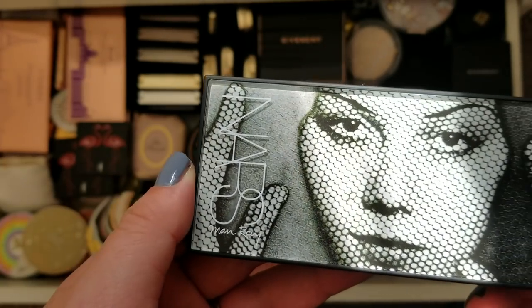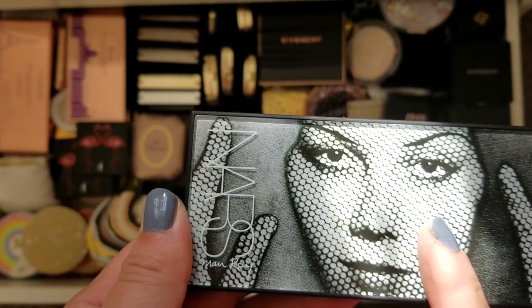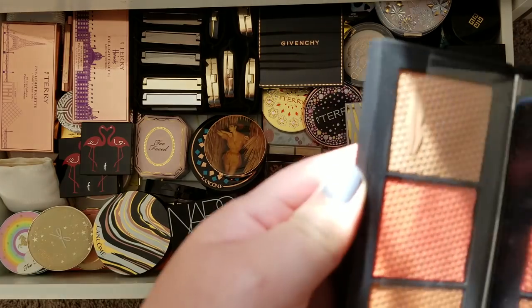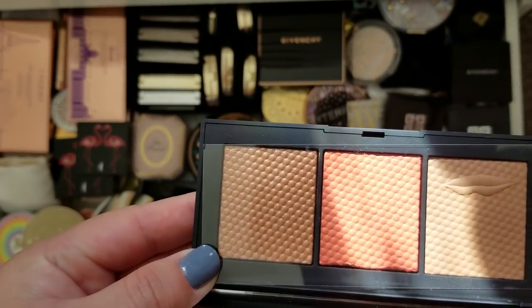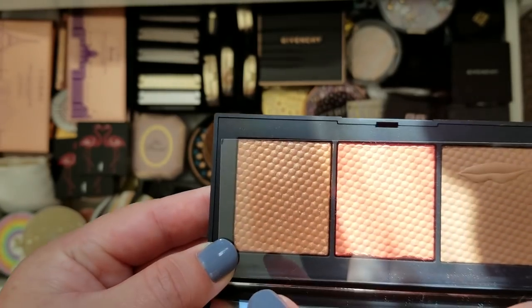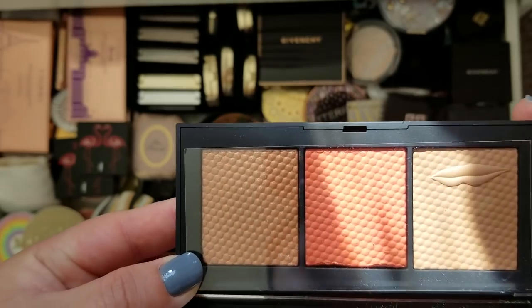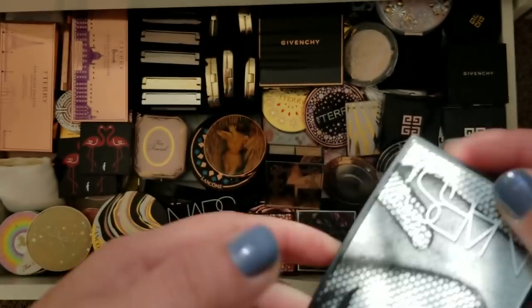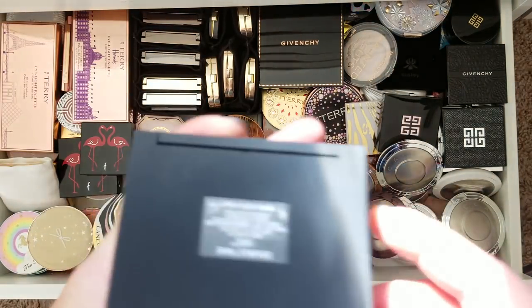This is the Anastasia Beverly Hills Amresi highlighter. I just could not bring myself to touch it — the waves of the highlight powder are just so pretty. Now that they've re-released it, maybe I'll use it, maybe not. For now, I'm just keeping it as an untouchable.